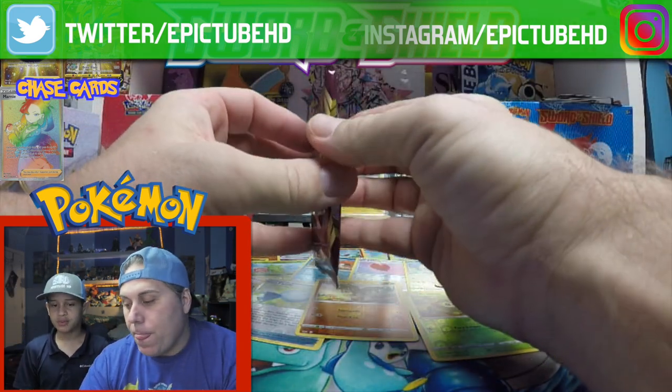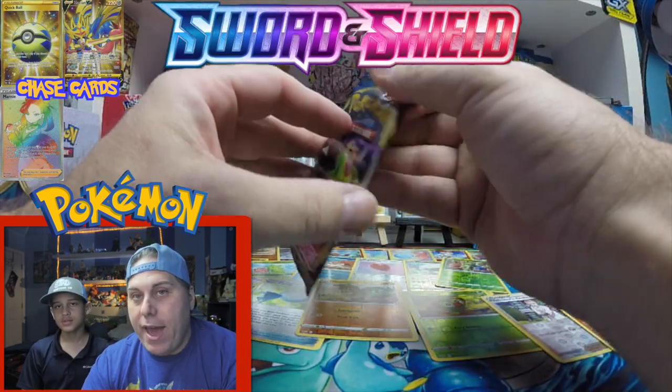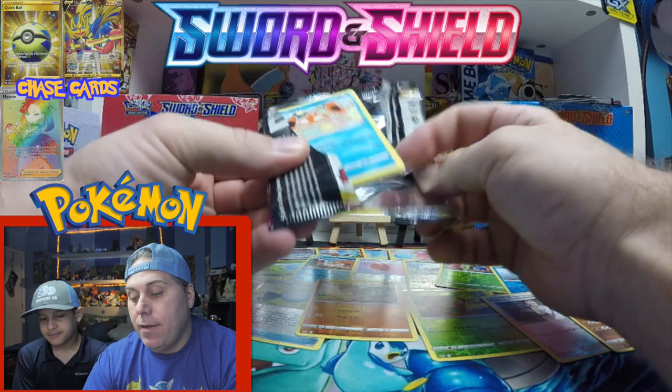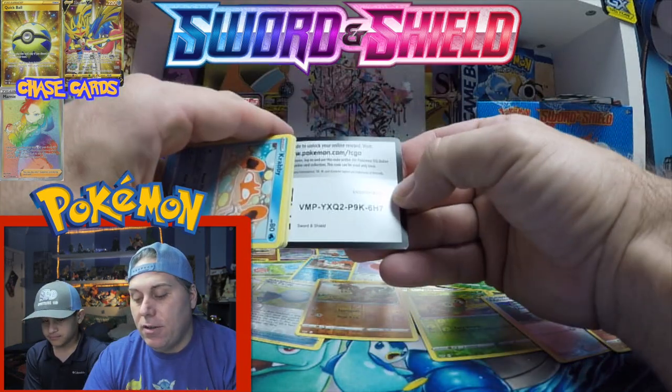We haven't really pulled that much in these last several packs. We've only pulled the big ones. We had far more hits in the first box than this box, but we got the biggest hits you can get.